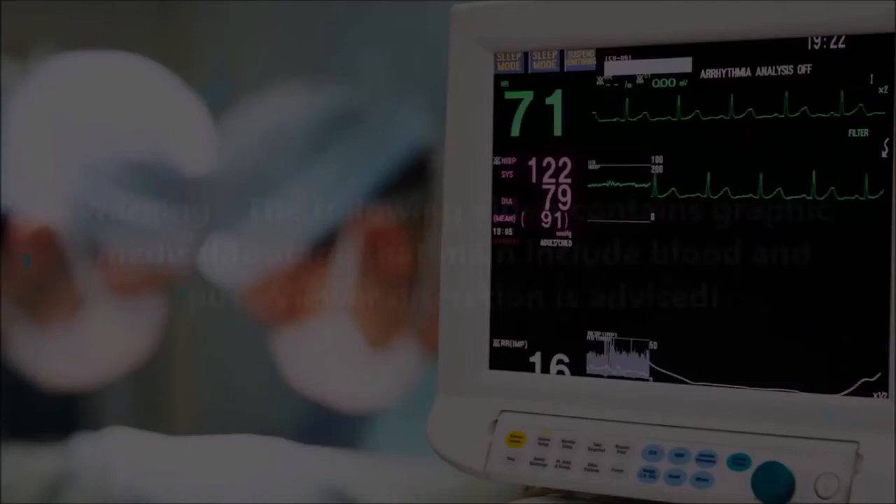Have you ever had a blackhead or a large dilated pore? They're pretty nasty, they're a pain in the butt, and they just don't look good. Here's an example of a nasty dilated pore.